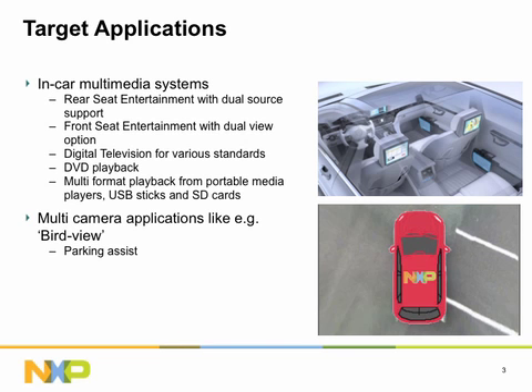Next to multimedia playback applications, the unique capability of interfacing up to eight cameras and the leading-edge performance of the processor enable advanced camera-based parking assist. The BirdView provides a view from a bird's perspective, including the surroundings of the car, helping to maneuver in complex parking situations.